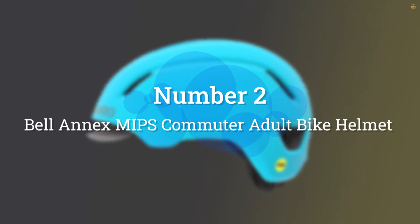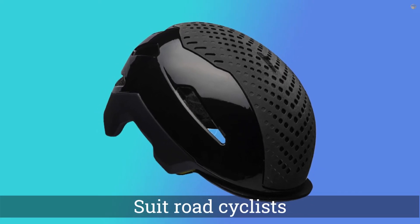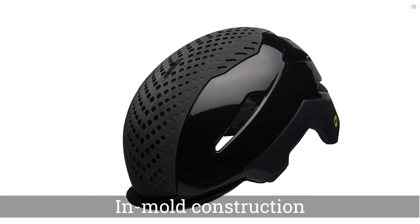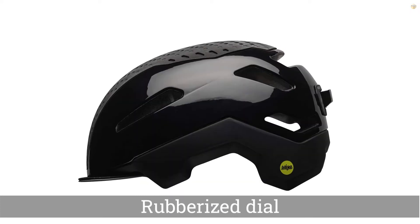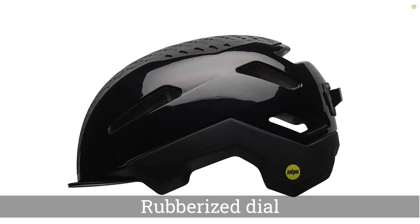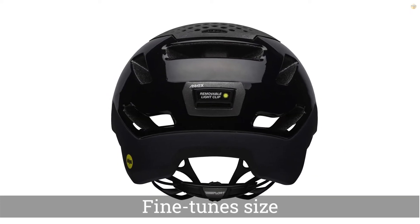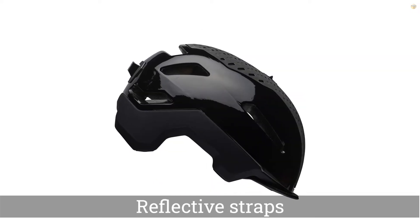Number 2. Bell Annex MIPS Commuter Adult Bike Helmet. Bell is another highly respected name in helmets, with a full line of options to suit road cyclists, mountain bikers, and commuters alike. Their Annex helmet has a polycarbonate shell, in-mold construction, MIPS technology, a rubberized dial that fine-tunes size for an exact fit,